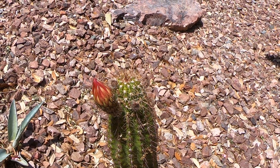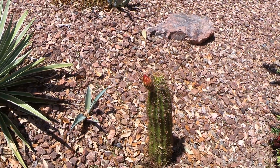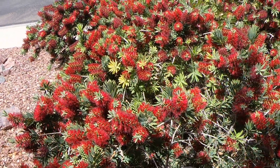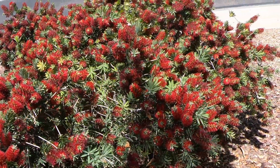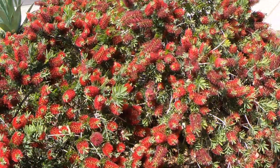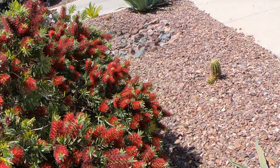But all those little gray nubbins, those are going to be blooms, and those turn out to be really big — a lot bigger than the actual cactus. This is a bottle brush, and it comes out really pretty in the spring as well.